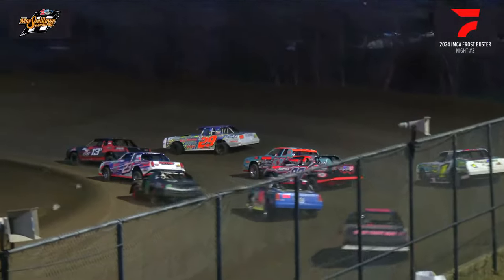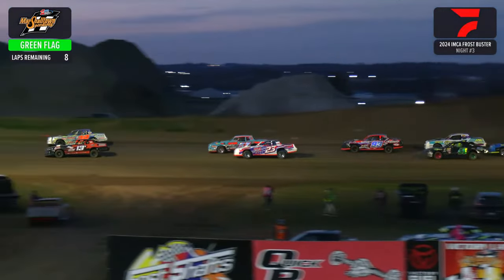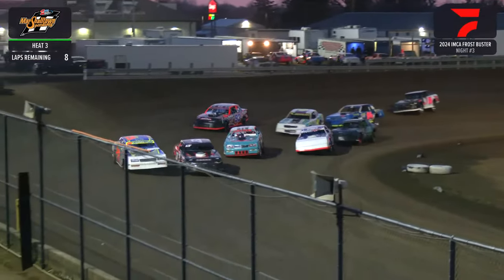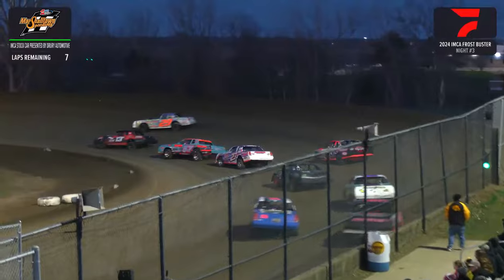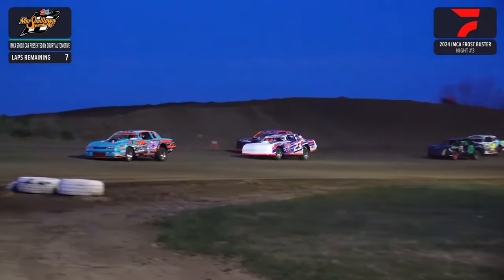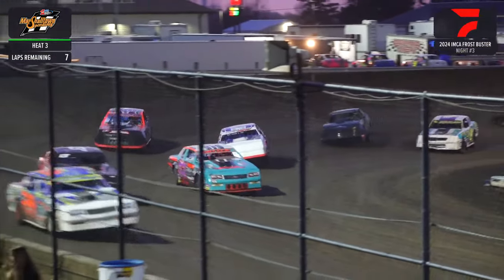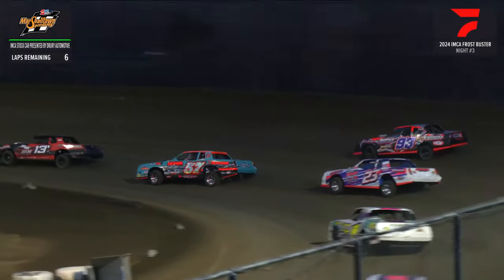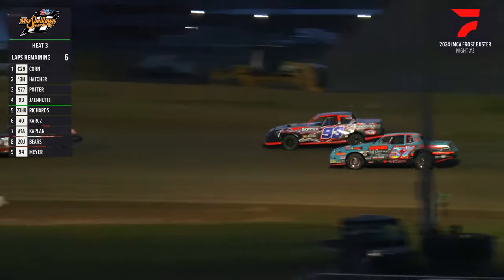We'll send the pack down into the corner for the first time. Travis Hatcher working the bottom, his company to the top side — the C29 of Korn. They are together, nothing decided yet through 3 and 4. Hatcher to the bottom corner, the middle gets the better run — he'll lead at the line. Garrett Korn your leader at number one, Travis Hatcher in that second spot. Back in third, the 577 of Cody Potter. Here comes Rod Richards, the 23-HR, and the 93 of Michael Jeanette — 4th and 5th. Jeanette to that 4th and final transfer spot. Garrett Korn now opens up 5 car lengths back to second.